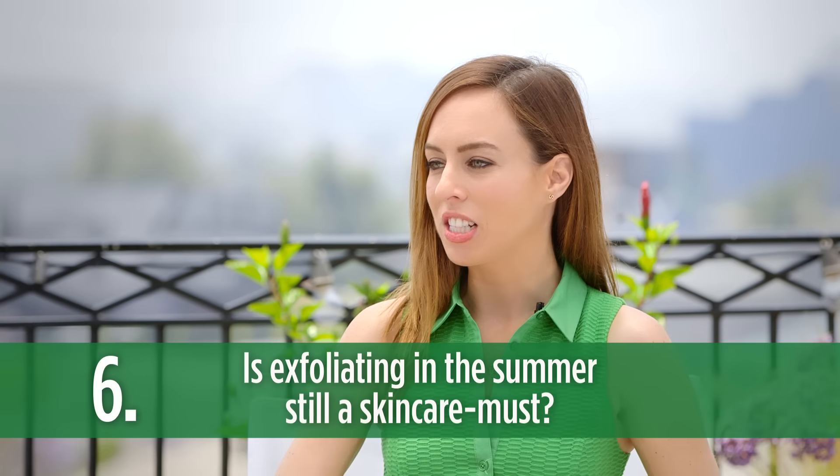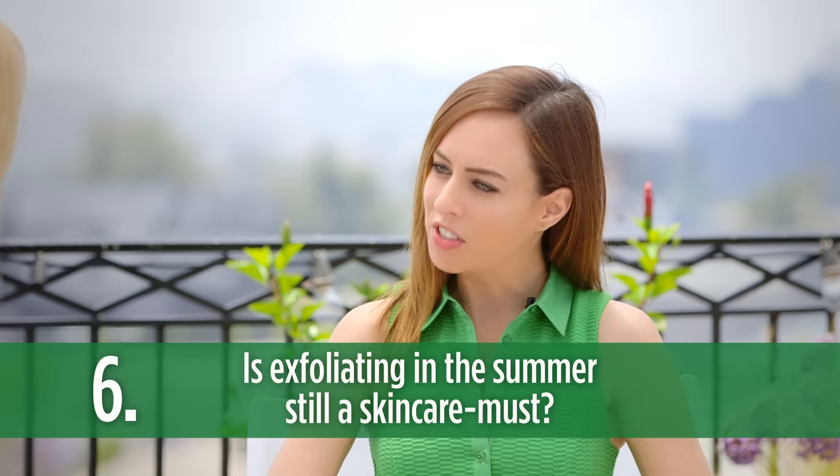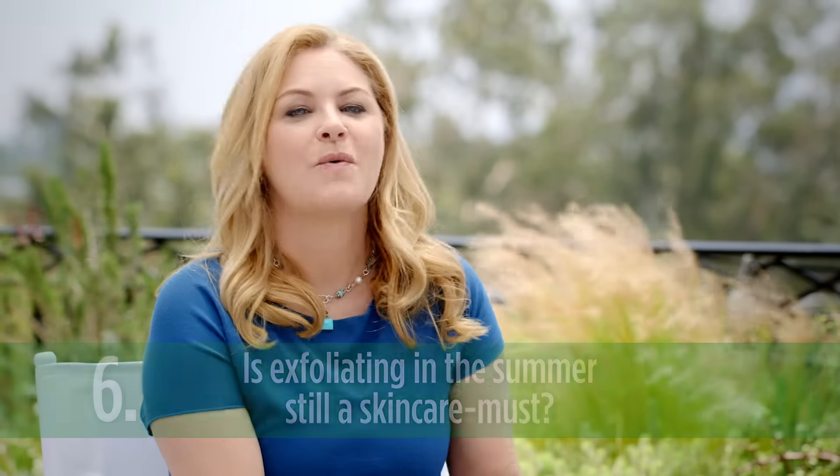A lot of people had questions about exfoliating. In the summer, do you have to exfoliate? Yes, but don't over-exfoliate — this can cause irritation and dryness, especially if your skin is a little sunburned. Only exfoliate twice a week. So what do you do after you exfoliate? Well, you want to moisturize. So you just use a simple moisturizer? Yes, a very lightweight moisturizer during the summer months, especially.